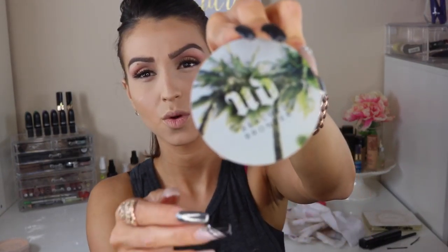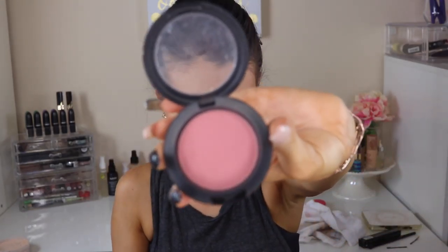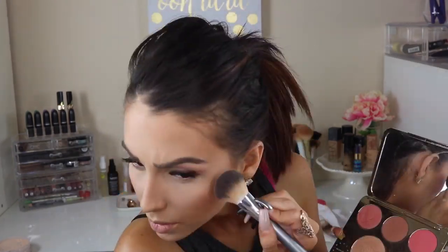Then just a little bit of mascara. And I actually apply falsies on this look — the Demi Whispies by Ardell, which are like everyday lashes. Here I'm using the Urban Decay Beach Bronze Bronzer to pretty much contour my face — the temples and all that good stuff. Then I'm using the blush as my actual blush for my cheeks. And then I'm using the Becca Prosecco Pop and Champagne Pop as my highlight. Please do not forget your bottom lashes.